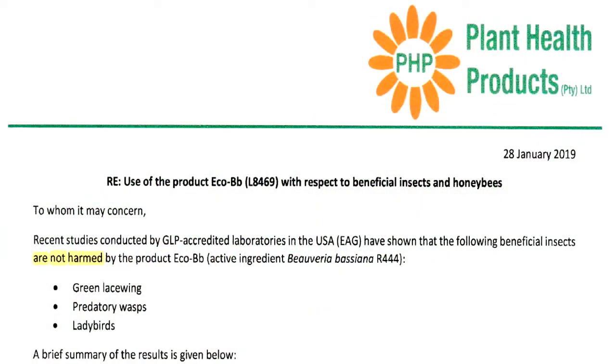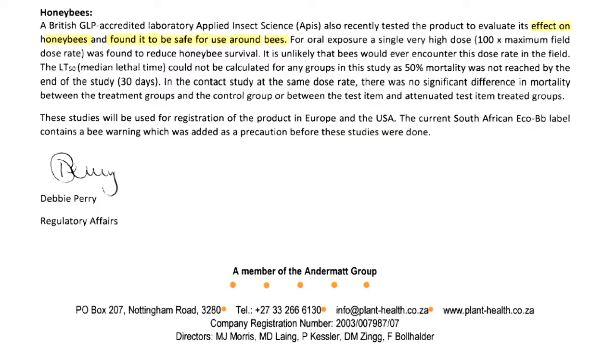This is an example of a letter we received early last year where work has been done to prove that a specific product is safe to use for your beneficial insects, which includes predators and pollinators — green lacewings, predatory wasps, ladybirds, and honeybees.